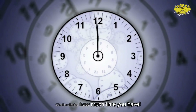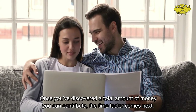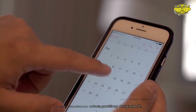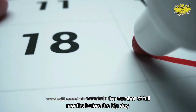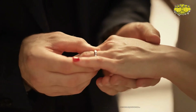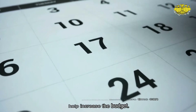Calculate how much time you have. Once you've discovered a total amount of money you can contribute, the time factor comes next. Setting a date is usually one of the very first conversations after getting engaged — you will need to calculate the number of full months before the big day. The average length of engagement is 15 months, however this varies among couples. Sometimes giving yourselves more time can help increase the budget.